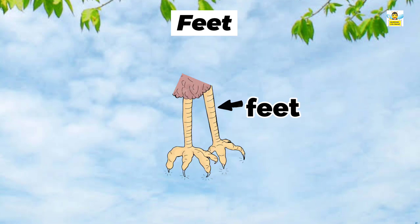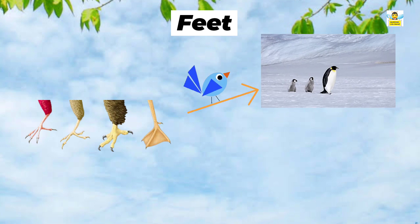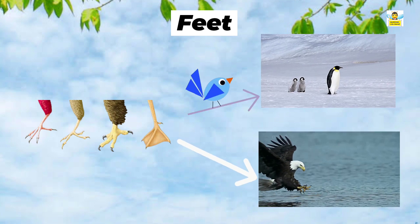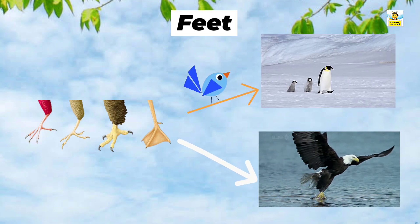Feet: All birds have two feet. The shape of the feet depends on the habitat of the bird and the type of food it eats. Different birds have different types of feet.